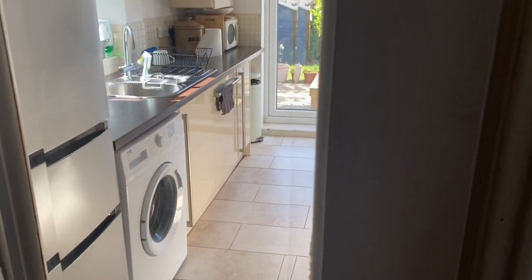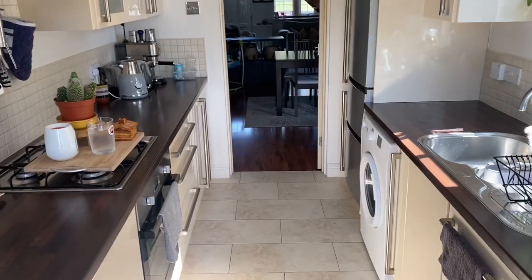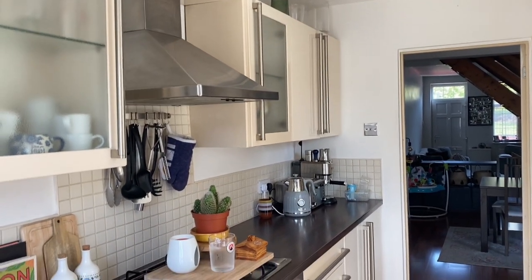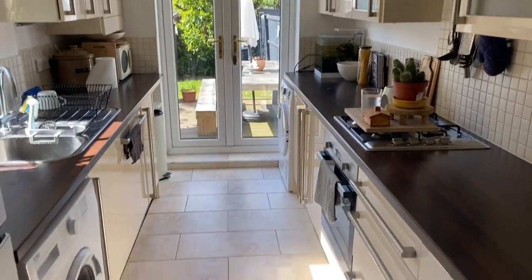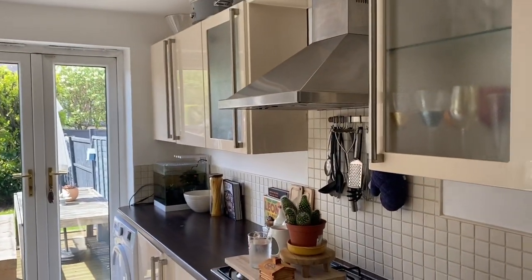Moving on to the kitchen — it's such a beautiful day today. This is what I mean, it just all needs painting. I did paint this wall a couple of years ago white, but it needs repainting again. This kitchen was like this when we bought the house — it's actually fine, really nice and bright, just very small. But you've got to cope with what you have.